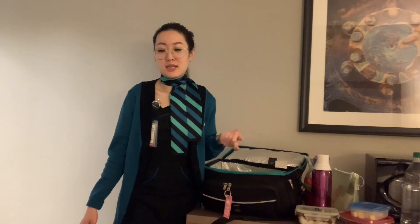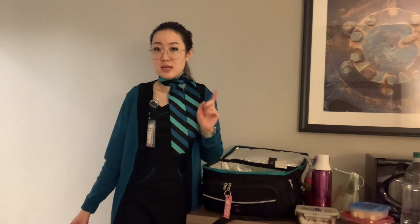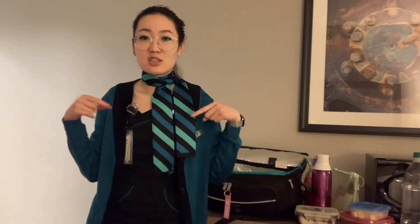That's everything in my two pieces of luggage. If I brought my third piece, everything from my roller bag would go in my big luggage and I'd use the other as a laptop bag with extra food storage. I hope you enjoyed this video — let me know if you want more flight attendant lifestyle content in the comments below. See you guys later, bye!